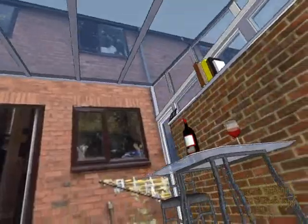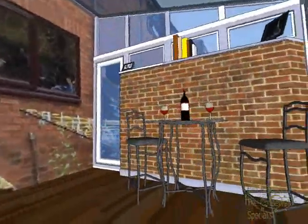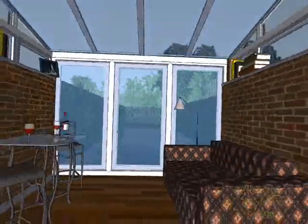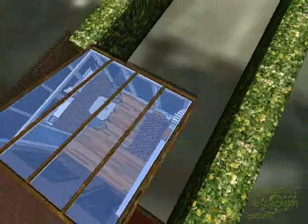There's also a nice big three-meter sliding door across the front of the conservatory to give the best view of the garden, and also to make it feel nice and open and give easy access in and out of the garden as well.